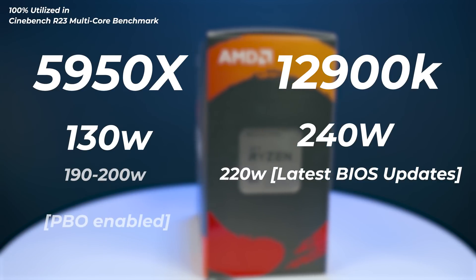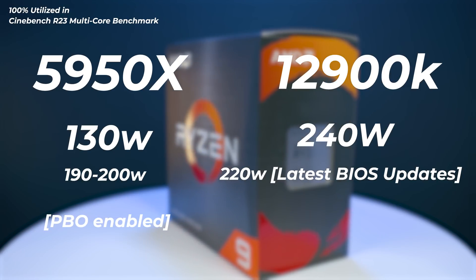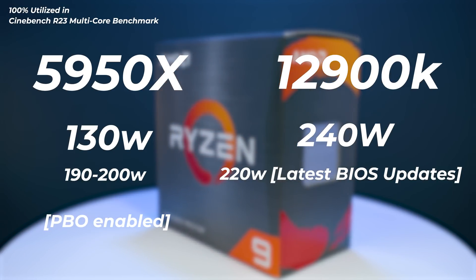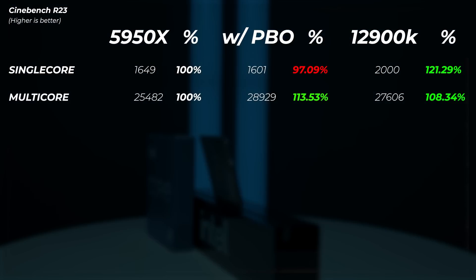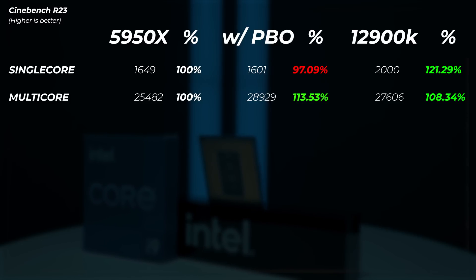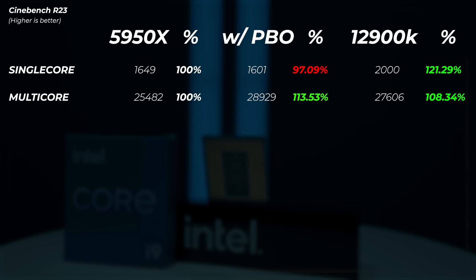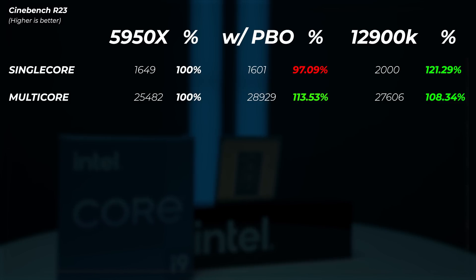Some benchmarks also include a PBO-enabled result for the Ryzen system, where it pulls roughly 190–200 watts from the socket. In Cinebench R23, enabling PBO dropped the single core by about 3% but gained 13.5% in multi-core. In single-core performance, the 12900K is 21.3% faster than the 5950X, and in multi-core it is 8.3% faster.